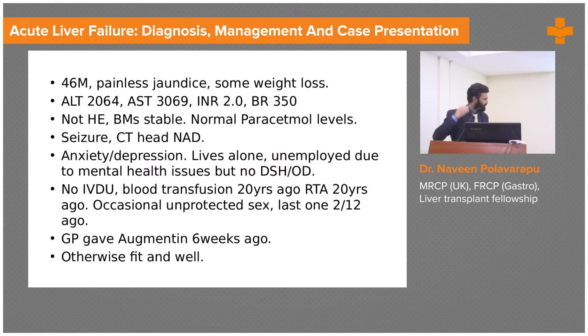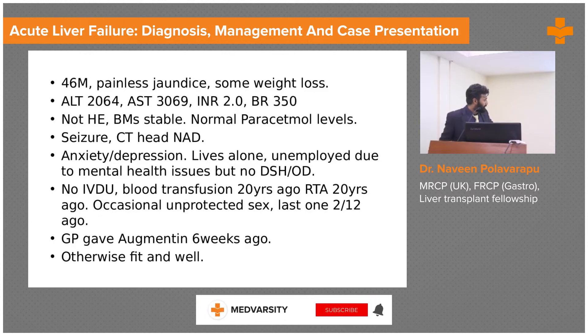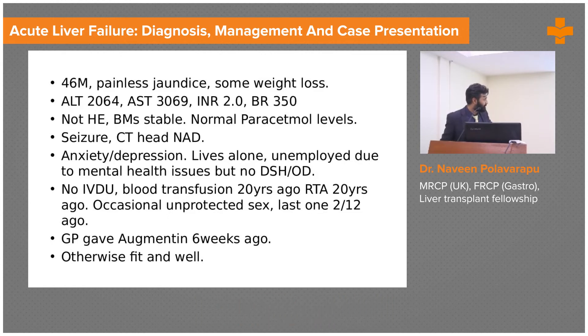Here is a case: a 46-year-old male referred with ALT of 2000, AST of 3000, and bilirubin of about 350 micromol/L. He didn't have any encephalopathy, blood glucose was stable, and there was no paracetamol overdose. He had a background history of anxiety and depression, lived alone, and had been given augmentin by his GP six weeks ago. He was otherwise fit and well, with raised transaminases, some coagulopathy, and jaundice.